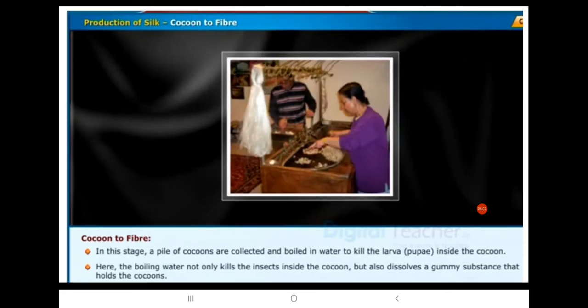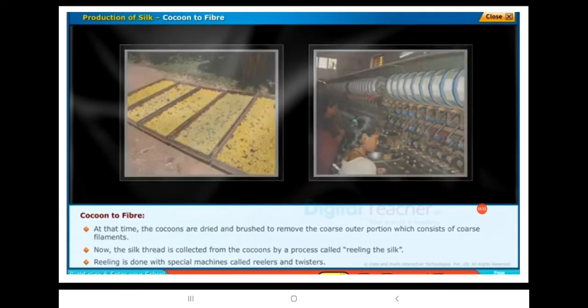In this stage, a pile of cocoons are collected and boiled in water to kill the larva inside the cocoon. The boiling water not only kills the insect inside the cocoon but also dissolves the gummy substance that holds the cocoon. The cocoons are then dried and brushed to remove the coarse outer portion, which consists of coarse filaments.